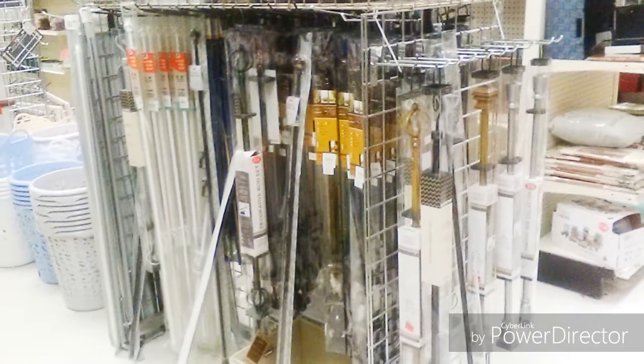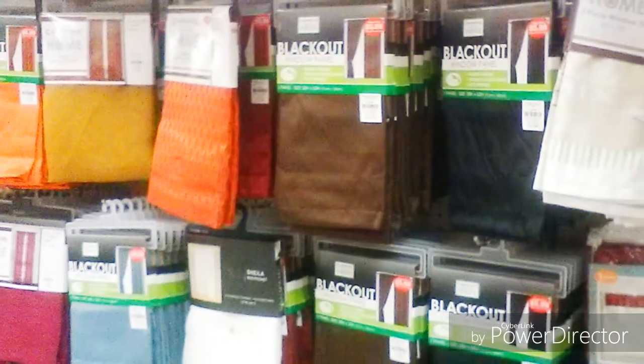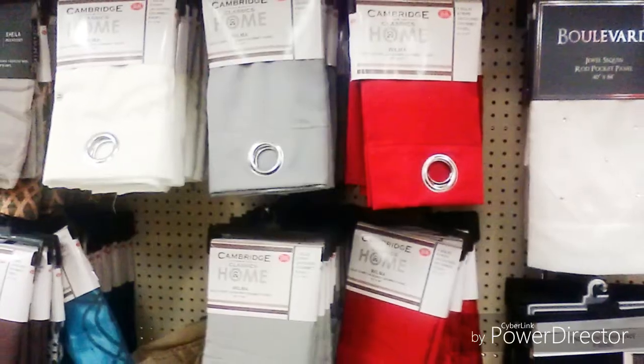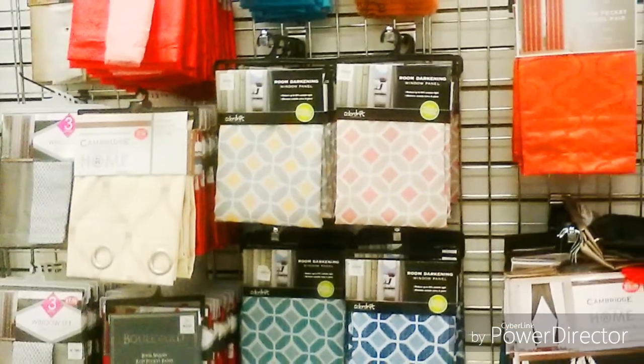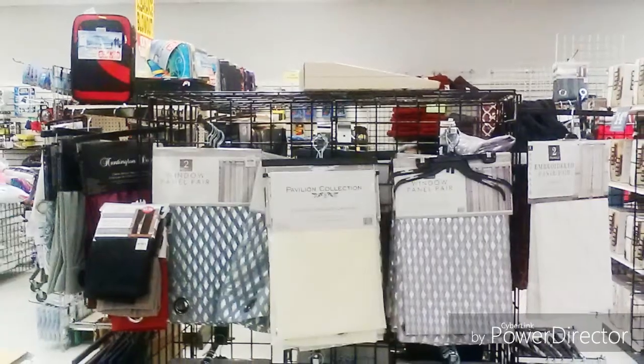How about dressing our windows? They have all kinds of discounted rods, and a wonderful section for curtains, panels, and sheers with every pattern that you can even imagine.